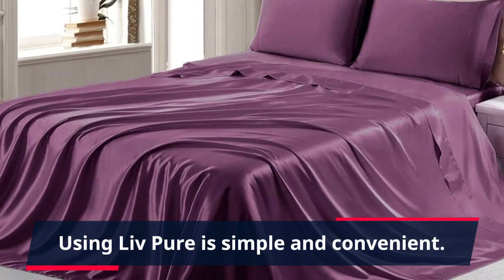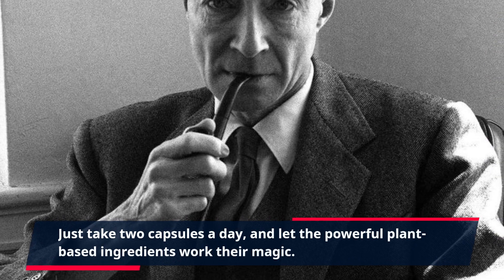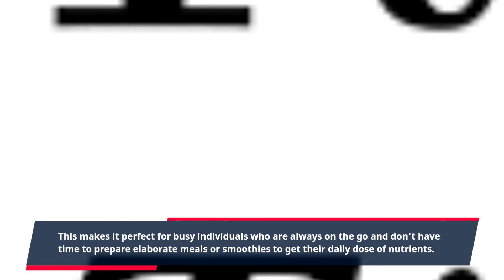Using Live Pure is simple and convenient. Just take two capsules a day, and let the powerful plant-based ingredients work their magic. This makes it perfect for busy individuals who are always on the go and don't have time to prepare elaborate meals or smoothies to get their daily dose of nutrients.